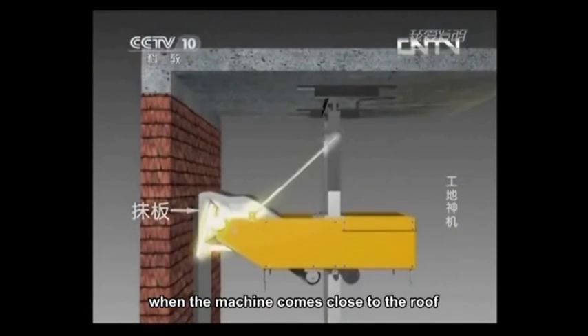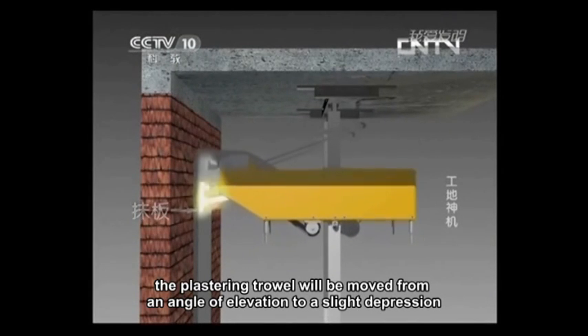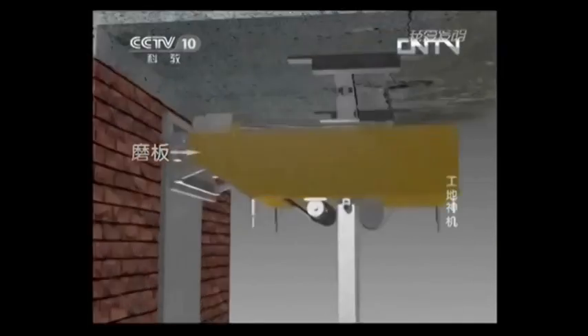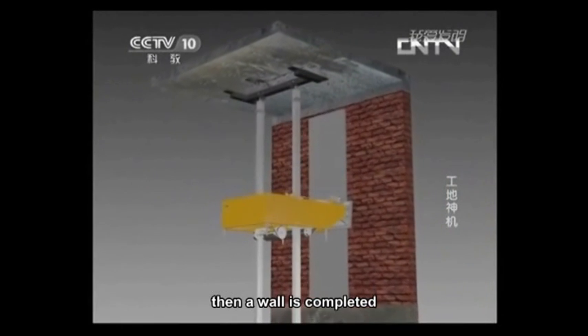When the machine comes close to the roof, the plastering trowel will be moved from an angle of elevation to a slight depression, changing into a smoothing trowel momentarily. Then the machine starts its descent to float the plaster that was just applied, and a wall is completed.